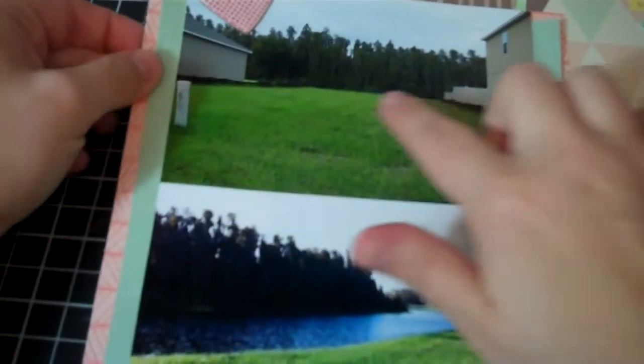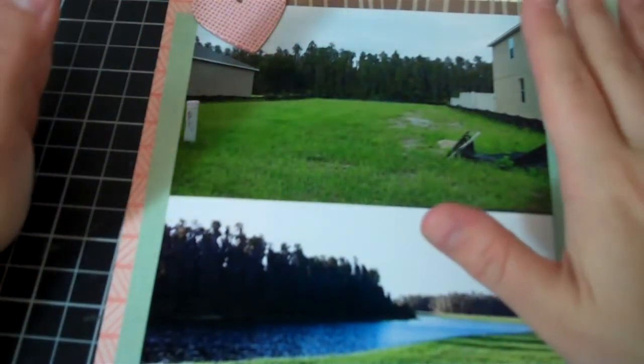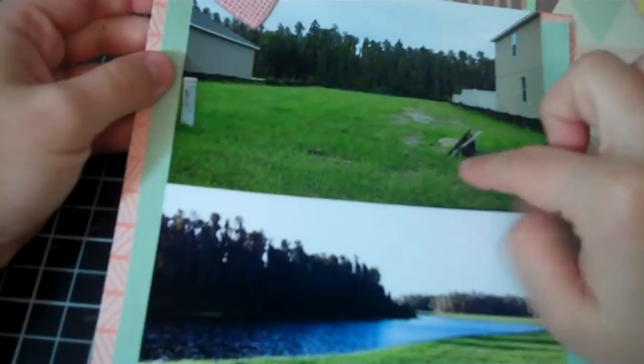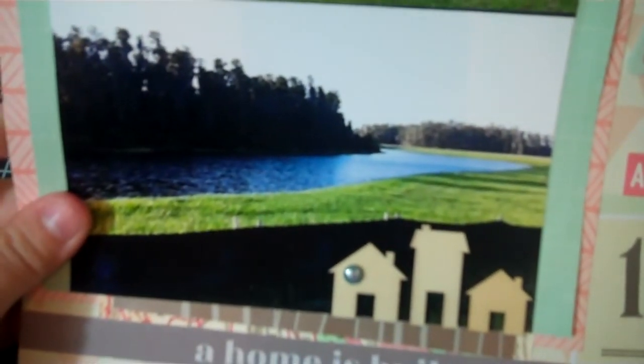I want to have a separate scrapbook for the process of building our house, and these are photos. This is the plot of land that we picked out, which is between two homes — our home is very narrow but long. This is our backyard, which is why we chose this plot of land because it's beautiful. Although someone just showed me a YouTube video of a ten-foot two-inch alligator that was found in our neighborhood, so I was a little frightened about that with a one-year-old and a small dog.